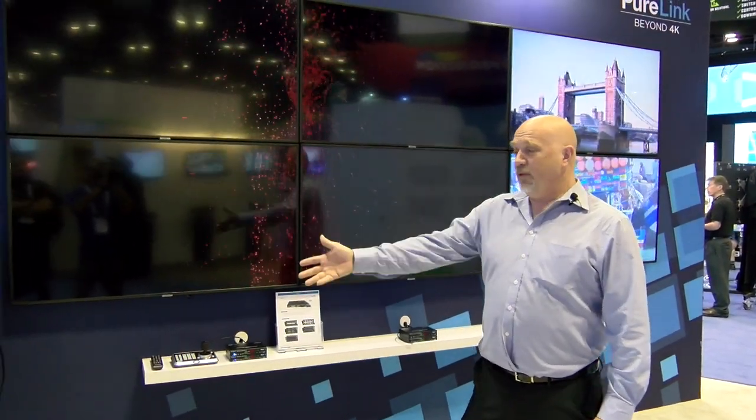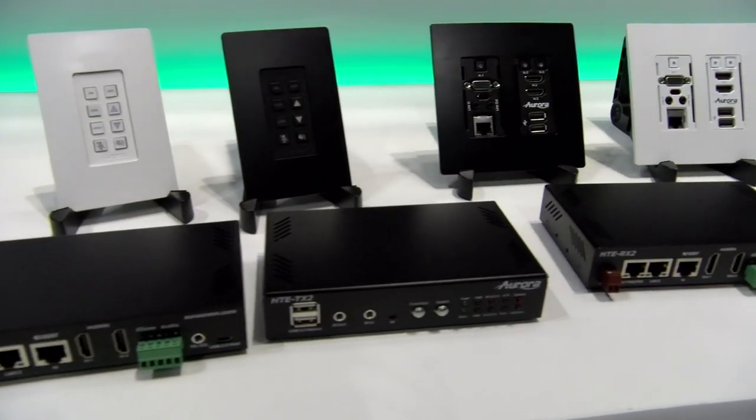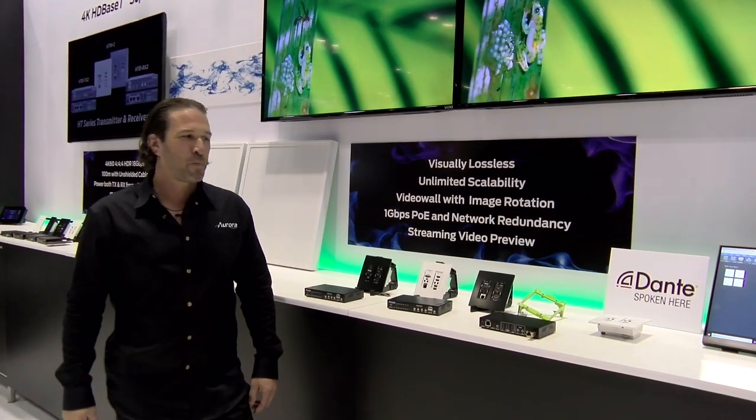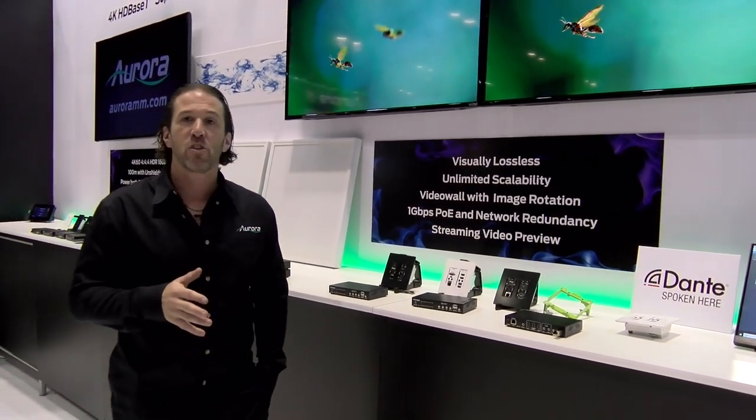We're talking about some of the new video over IP solutions we have, including our Wall Master software and a plethora of network switch media hubs. Here with BZB Express, I'm here to show you the VLX series, which is our visually lossless one-gig system.